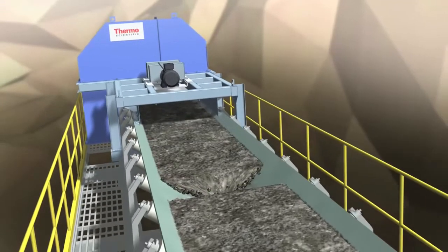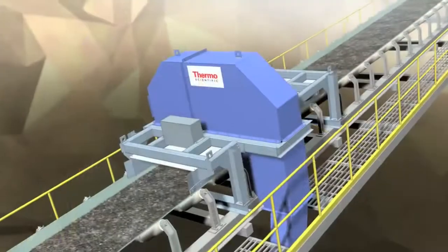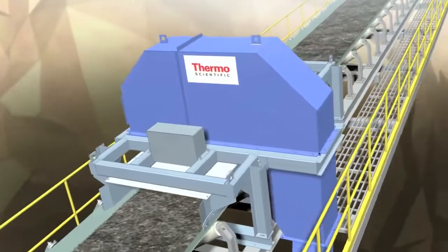Contact us today to discuss how Thermo Fisher Scientific can configure a sampling system for your specific application.